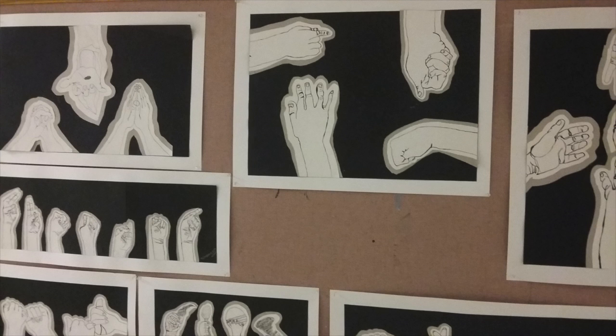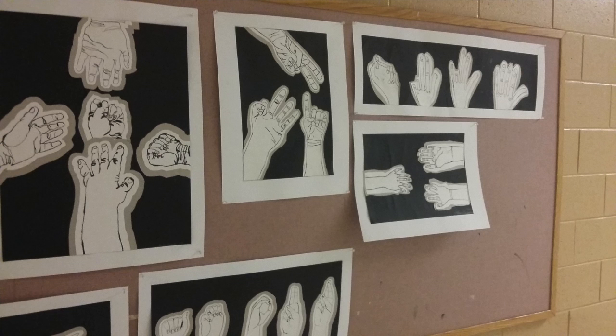Fundamentals of design has just finished a project on contour line drawing — a series of hands that have some kind of concept pulling them all together, with a creative idea they've come up with.